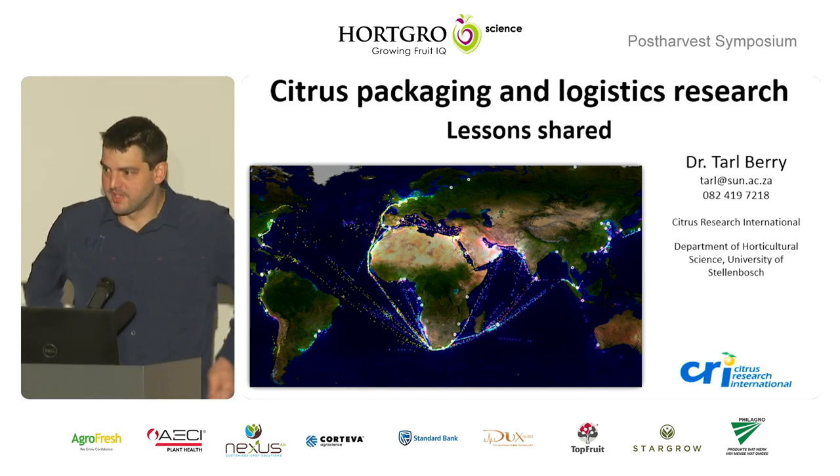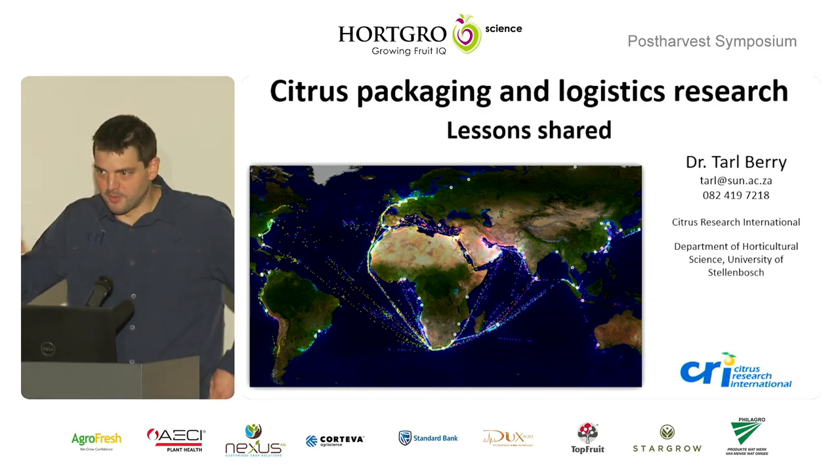Yeah, thank you. I should have told ChatGPT to have like a word limit in my bio.